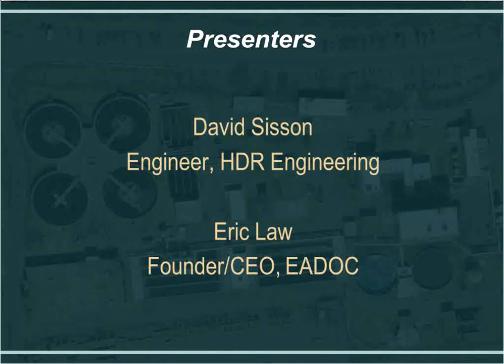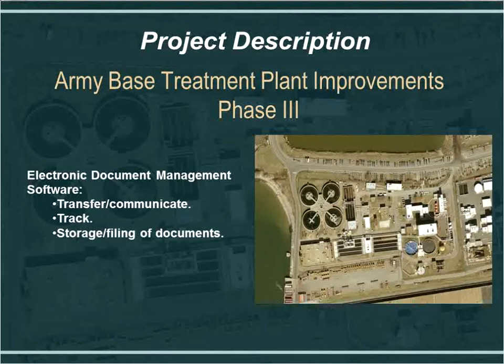Eric Law is the founder and CEO of EA Docs. Currently, I'm working on a project called the Army Base Treatment Plant Improvement Phase 3 Project, located in Norfolk, Virginia. We are about two years into the project and are using the electronic document management software EA Docs. We decided to use this software because we were looking for a way to transfer and communicate files between the contractor, the engineer, and the owner.